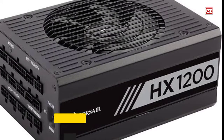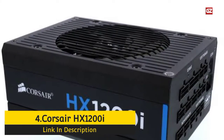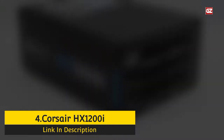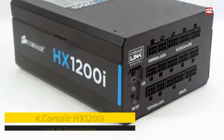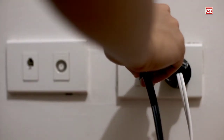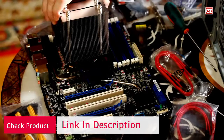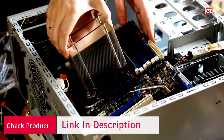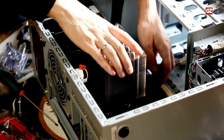Number 4: Corsair HX1200. The Corsair HX1200 is another one of Corsair's premium high-wattage power supplies, but this unit comes from the slightly older HX lineup. However, that does not mean the HX1200 is not a worthy competitor in today's market. In fact, the HX1200 is still one of the most premium power supplies in the consumer desktop space in 2022, and one can safely assume it will continue to be for quite some time.